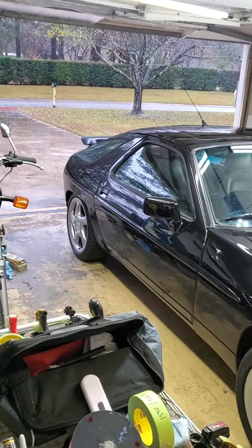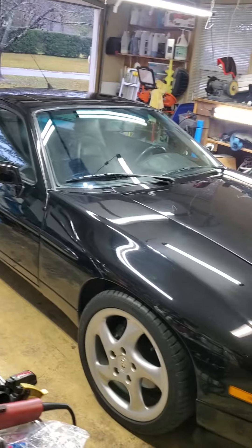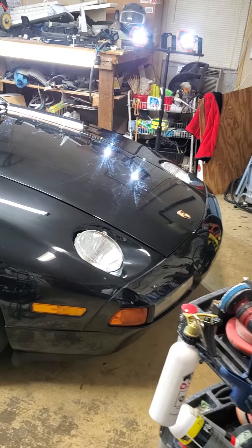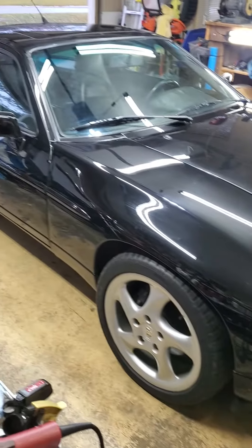And this is my new project. The customer dropped off yesterday — he's a repeat customer. It's a 1990, I believe, Porsche 928.